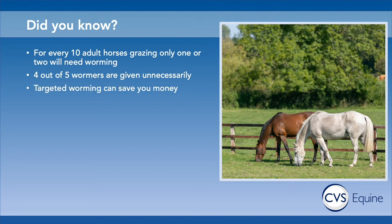They don't really hurt your horse, but they're not helping the general health of the horse population because they're promoting resistance. So if you think of four out of five wormers being given unnecessarily, even factoring in the cost of testing, targeted worming can actually save money.